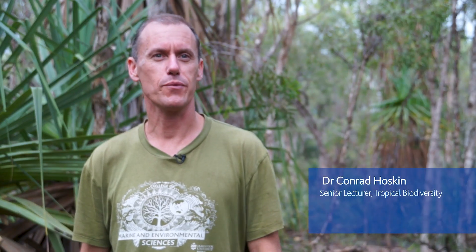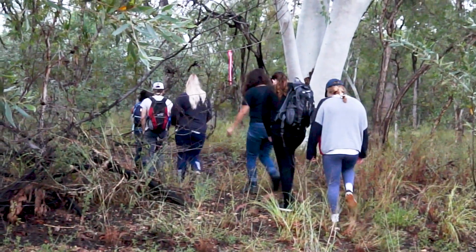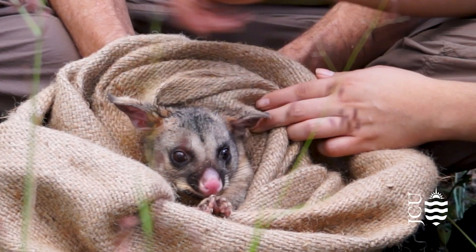We're at Wambiana cattle station southwest of Charters Towers. It's a working cattle farm and we bring the students here to do biodiversity surveys across their property. I just love tropical diversity — it's what I research and what I teach about — so getting a whole lot of students out of the classroom into the field to see the wildlife and learn all these survey techniques is super exciting.